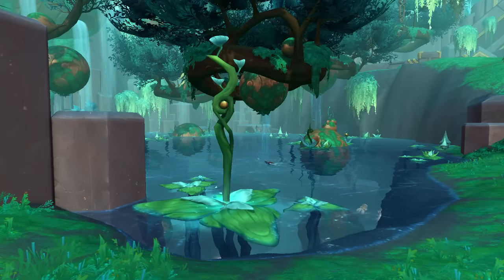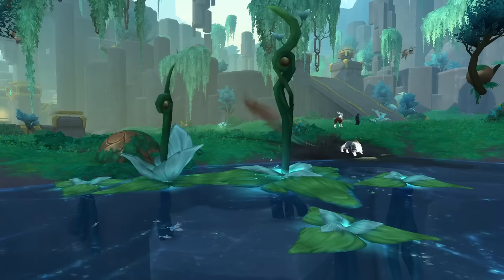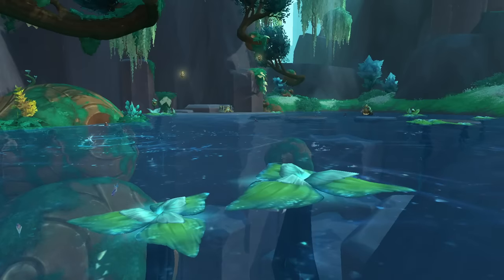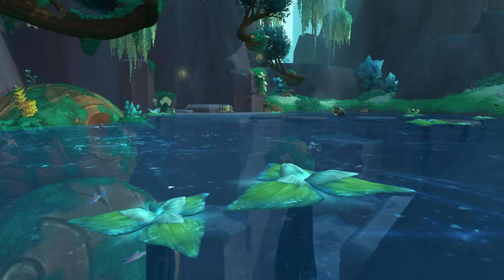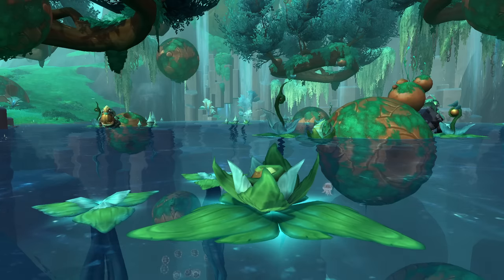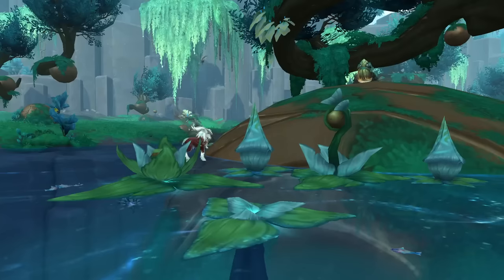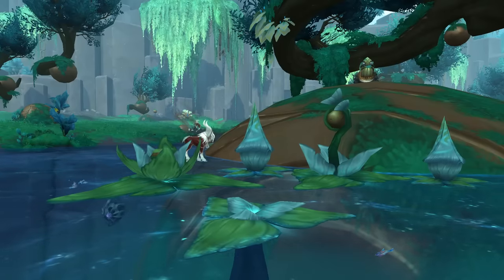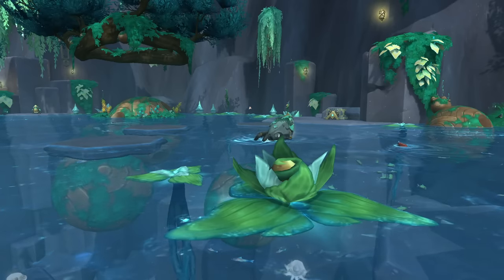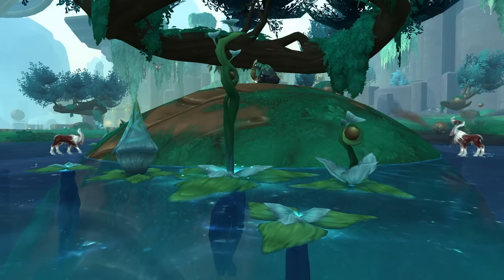I really like how creative they get with some of these things. They could have just thrown in some normal lily pads and been like, whatever, but they went all out designing these crazy wacky lily pads and lotus things. It's one of the things they did really well in Shadowlands — the art team, which usually does pretty well every expansion. I like shining some light on the art team stuff they've done. That's why the Xerath Mortis lily pads are number three.